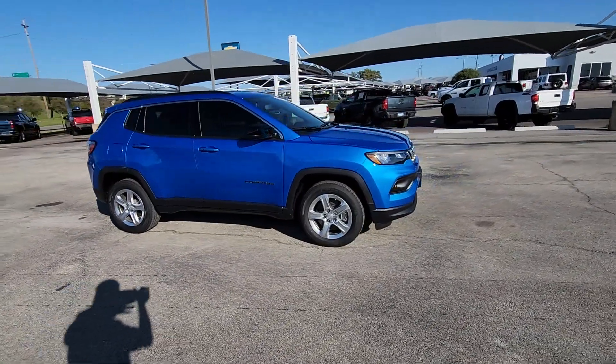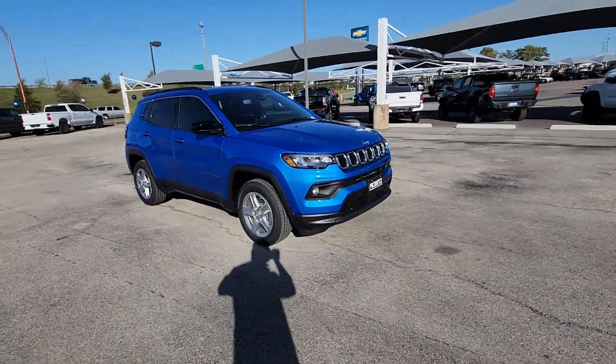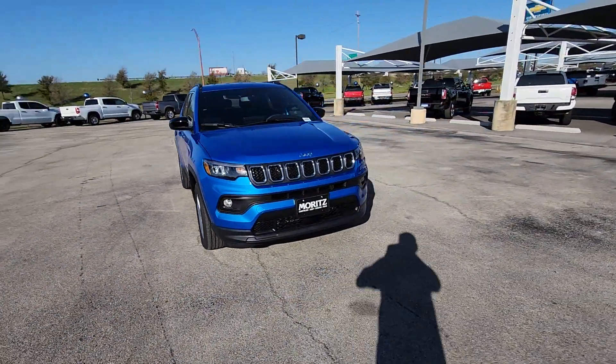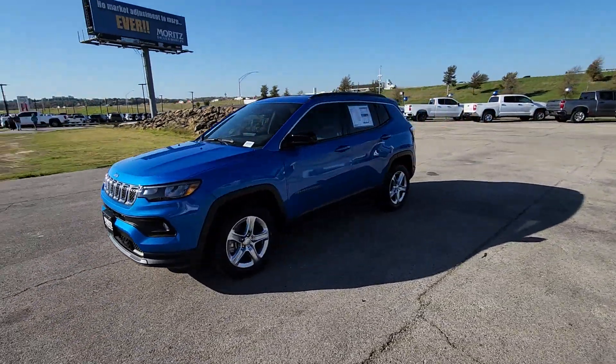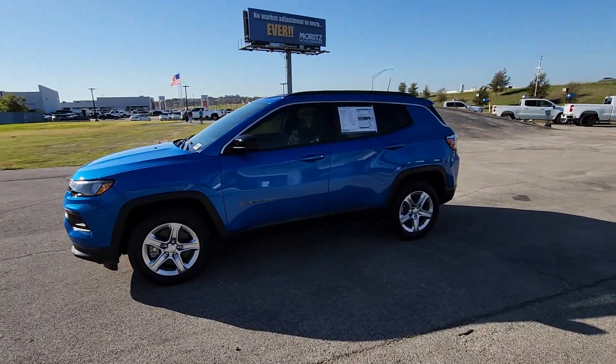Keyless entry, heated mirrors, satellite radio, fog lamps, backup camera, steering wheel audio controls, electronic stability control, aluminum wheels, alarm, Bluetooth.